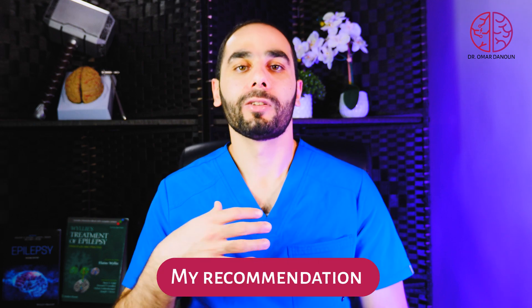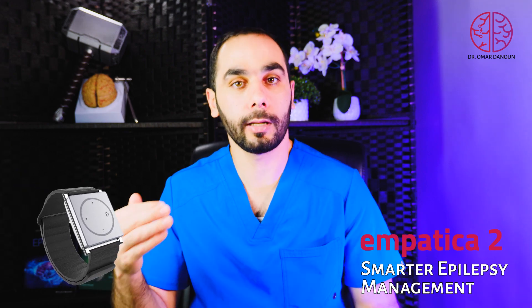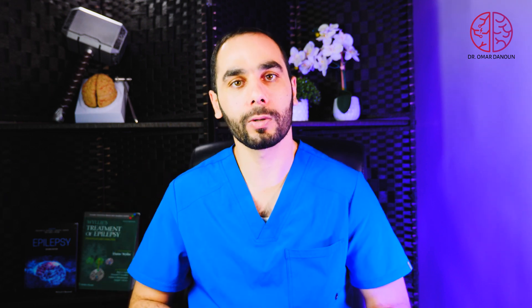So what watch would I recommend? There is now an explosion of solutions — watches, cameras that detect motion you can put in a room, devices that go under the mattress, and many more. The FDA is always approving new updates, so check that first, and also check with your own doctor since they know your seizures best. At this point, I recommend the Empatica Embrace 2 because it is the most reliable, gives the fewest false positives, and is the most accurate solution right now — though this could change quickly, so stay tuned.